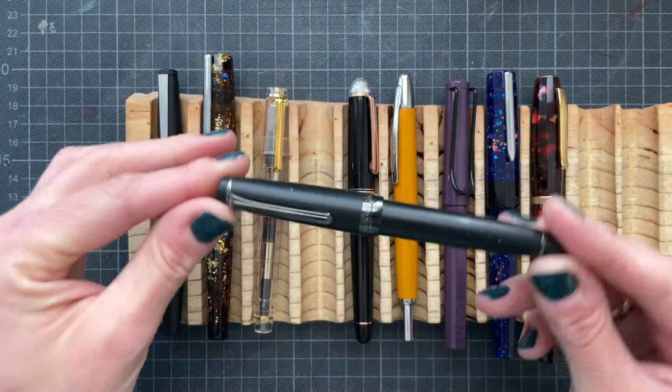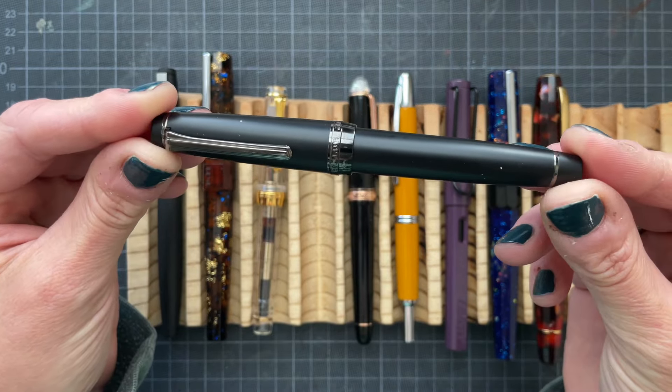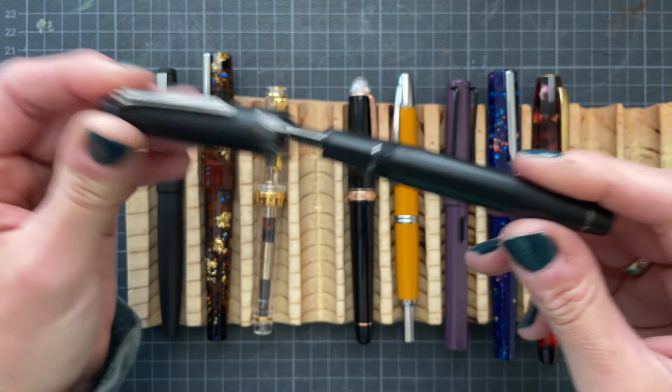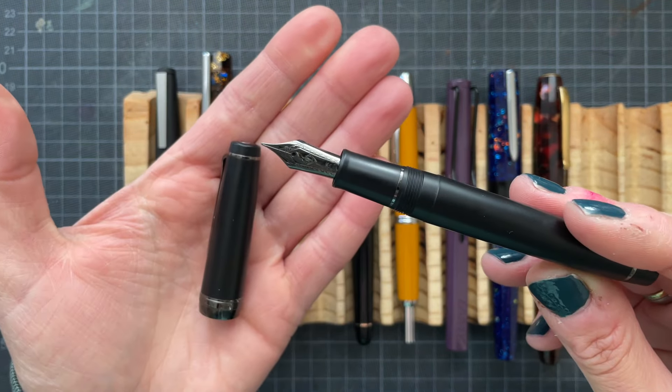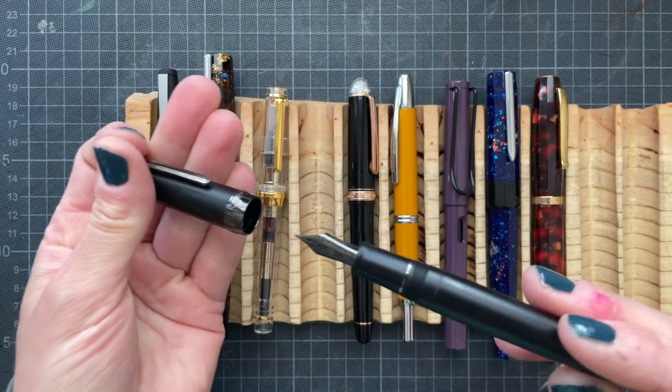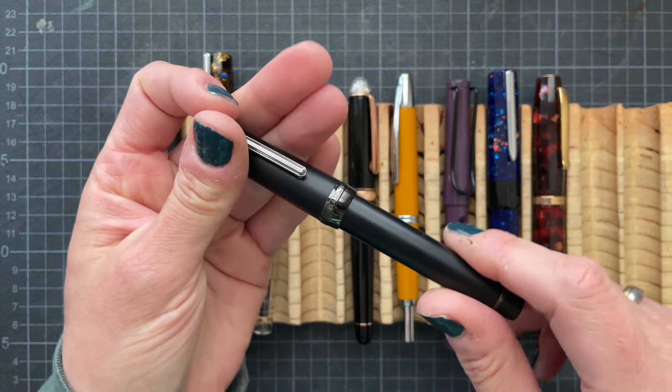This is the Sailor Pro Gear Imperial Black with a medium nib, also a 21 carat gold nib. It is inked with Rohrer & Klingner Altgold Grün.